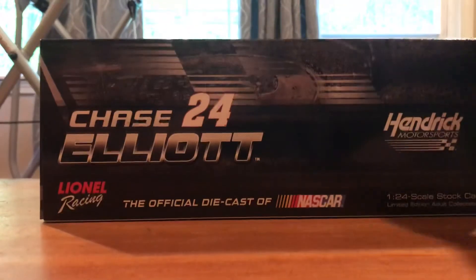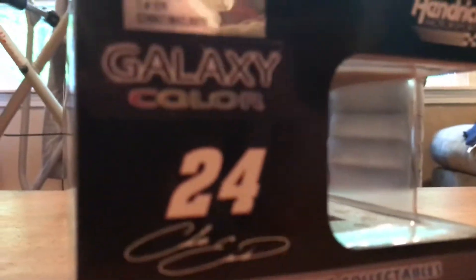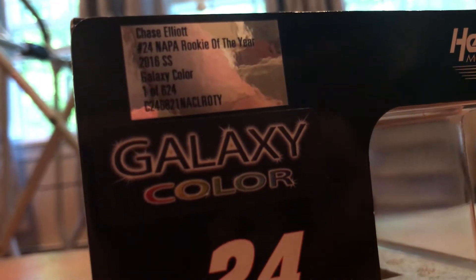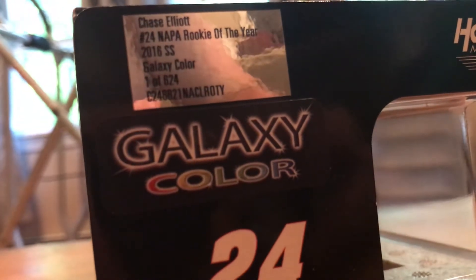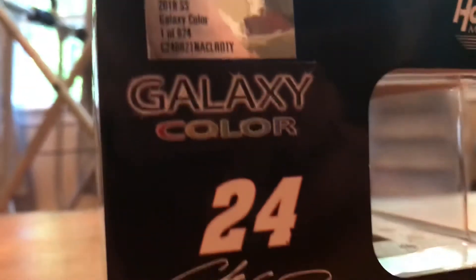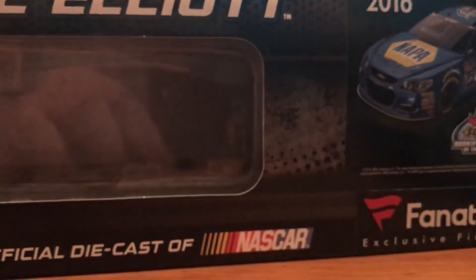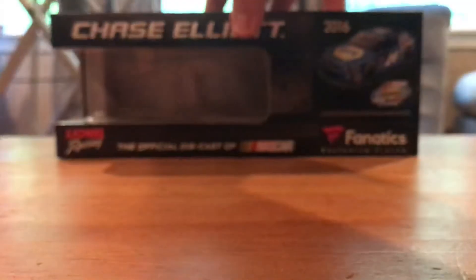Here's the box — just Chase Elliott. We've got Chase Elliott, number 24, Napa Rookie of the Year, 2016 SS Galaxy Color, and 1 of 624. Out of those 624, I have number 354.